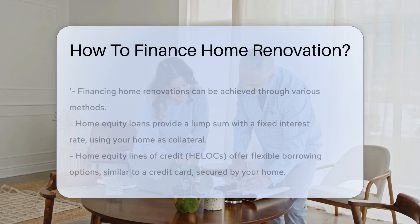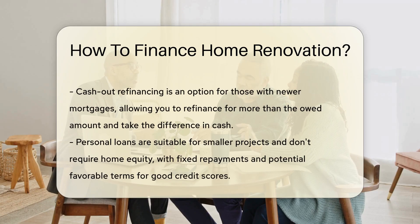Next up, home equity lines of credit, or HELOCs. These are more flexible, acting like a credit card secured by your home. Draw funds as needed, only paying interest on what you use.